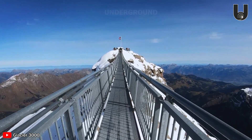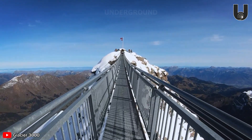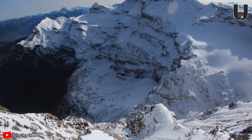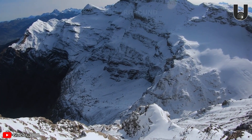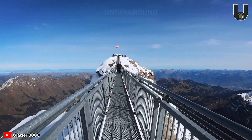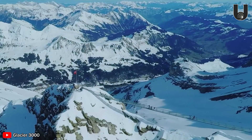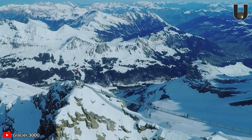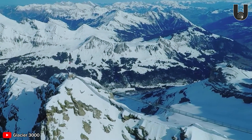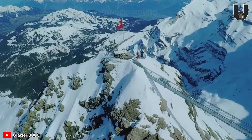Stepping onto this bridge, suspended at a dizzying height, you'll feel like you're standing on top of the world. The thrill builds as you look down into the icy valley and marvel at the 360-degree panoramic view of the surrounding snow-covered peaks. Peak Walk by Tissot not only offers breathtaking views, but also presents a test of courage — an unforgettable experience on the rooftop of Europe. Get ready for an exhilarating aerial adventure filled with jaw-dropping moments.